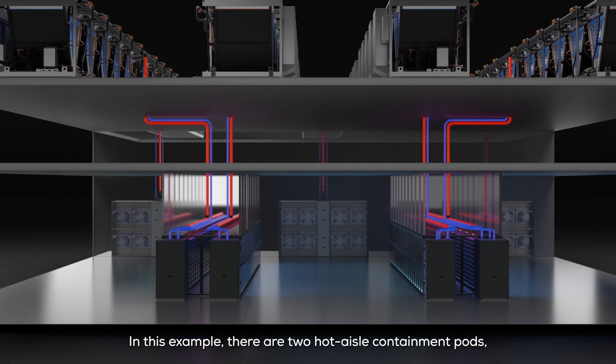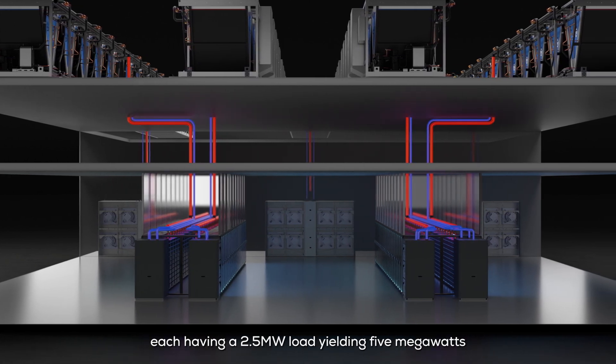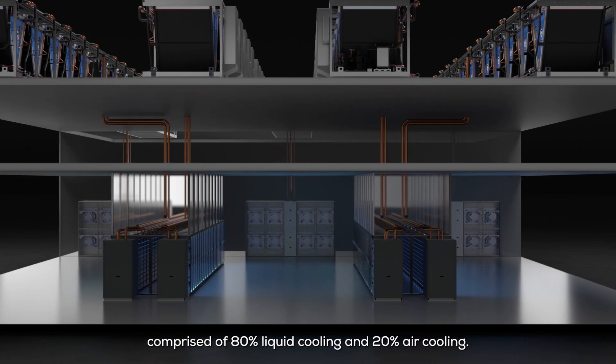In this example there are two hot aisle containment pods, each having a 2.5 megawatt load, yielding 5 megawatts of total load for the data hall, comprised of 80% liquid cooling and 20% air cooling.